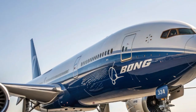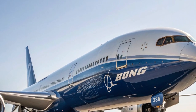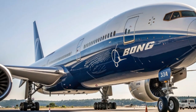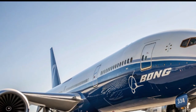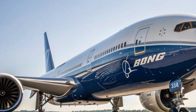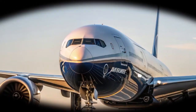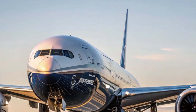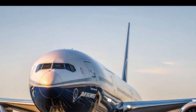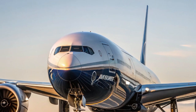The year 2025 brings with it some of the most impressive innovations in aviation, and one aircraft that continues to grab attention across the globe is the Boeing 777X. This jetliner isn't just another addition to the skies — it represents a leap forward in engineering, efficiency, and passenger comfort. Today, we're diving deep into the world of the Boeing 777X, exploring what makes it special, how it stands out from previous generations, and why airlines and passengers alike are waiting to experience it.